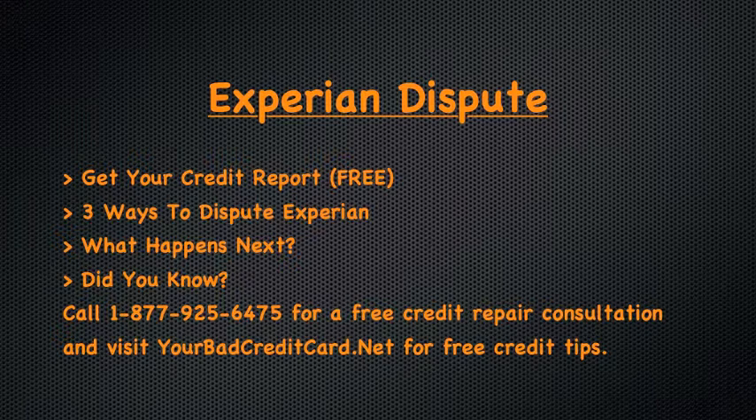We would strongly encourage you to contact one of the top credit repair companies if you have any difficulty removing incorrect information on your credit report. According to research, 79% of all credit reports contain an error, which could be significantly damaging your credit score. Get expert credit help now and call 1-877-925-6475 for a free credit repair consultation with a professional, and visit yourbadcreditcard.net to sign up for more free credit repair tips.